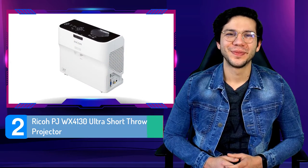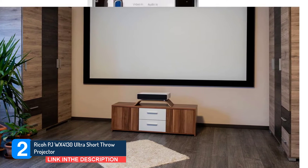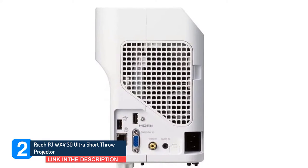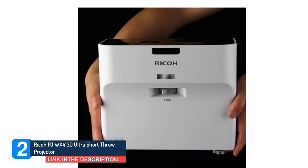Number two: Ricoh PJ WX4130 Ultra Short Throw Projector. The projector produces 2500 lumens, so it is still capable of producing a quality picture when some ambient light is in the room, although generally we like the lumens to be at least 3000 for playing during the day with the blinds up.